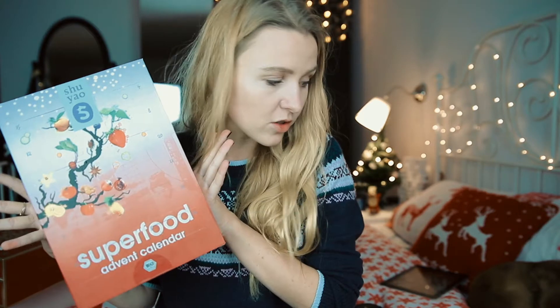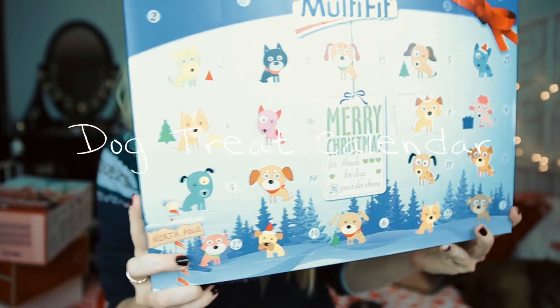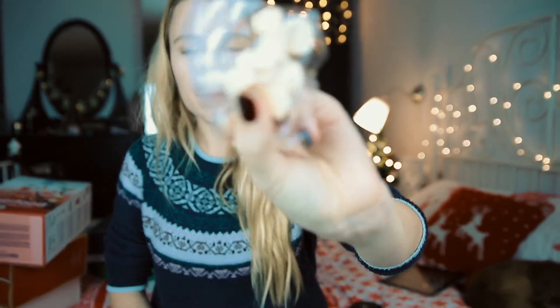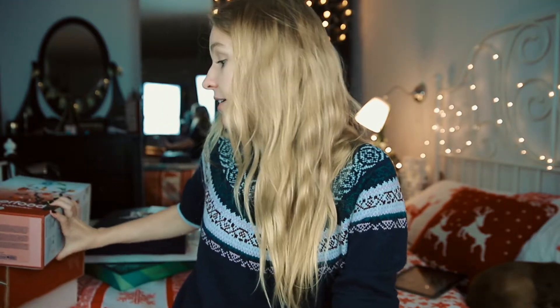This advent calendar is from an animal store — it's a dog calendar, and I think it's super cute because Tio is my best friend and I want to gift him something too. It has little treats for my small boy. Inside this one we have two, four, six, seven treats. It was only five francs, so super cheap and super cool!